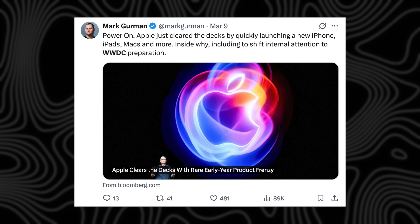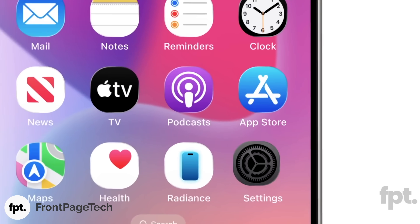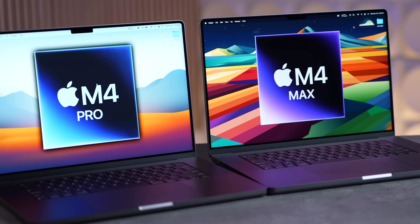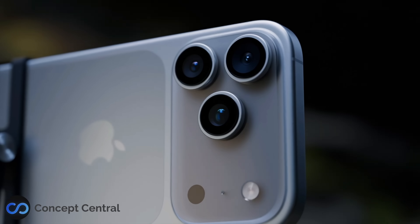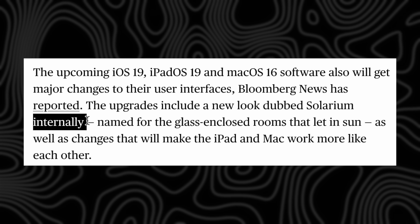Now let's get into those iPadOS 19 features. Mark Gurman has said that this year's WWDC will focus on three things: number one is a new software interface and design language running across Apple's devices; number two is upgrades to Apple Intelligence, including weaving AI into more apps and features; and number three is an effort to make the iPad's operating system more powerful and feel more like Mac software. Starting with the new UI — from all the leaks we can tell there's going to be a brand new interface redesign that's more glass-like with transparent elements, similar to visionOS, codenamed 'Solarium' according to Mark Gurman.